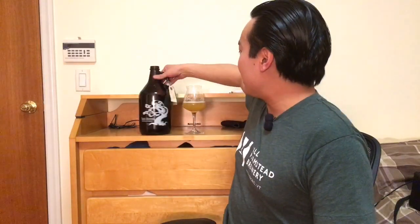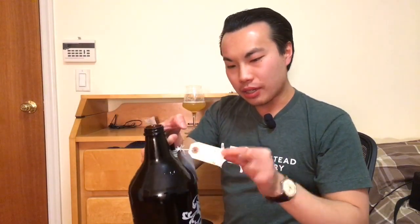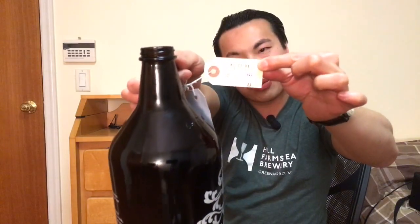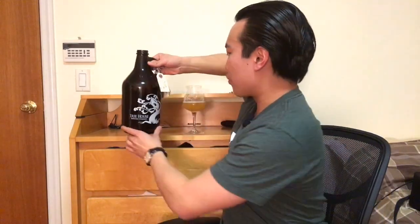Hey there, guys. So today we have another review, and this is a beer from Treehouse. This is Treehouse Eureka with Citra, literally growler-filled two days ago. Thanks to Lauren for filling this one up for me. Really excited for this one.